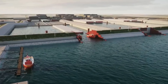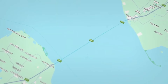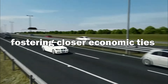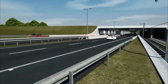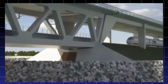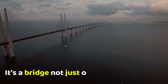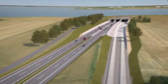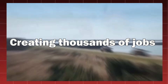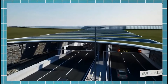Emerging from the depths, we witness the fruits of this audacious endeavor. Travel time between Denmark and Germany shrinks from four and a half hours to a mere two and a half, fostering closer economic ties and cultural exchange. Imagine Danish pastries reaching Hamburg cafes quicker, or German tourists exploring Copenhagen with newfound ease. The project breathes life into local economies, creating thousands of jobs during construction, and fostering long-term opportunities in tourism and logistics.